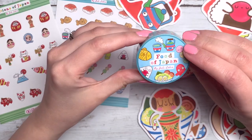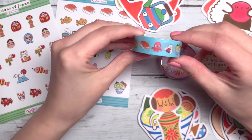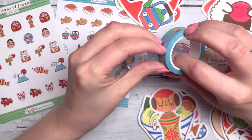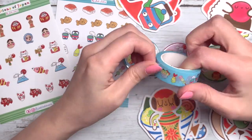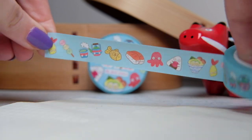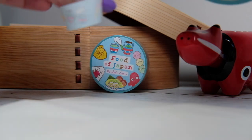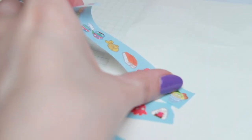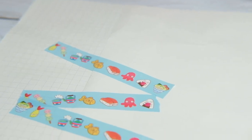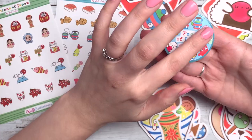First of all, we have the Food of Japan. This is a blue background washi tape and I have it here as well. I was actually really happy with the quality. This is my first time making anything like this and I was really pleasantly surprised with the washi tape. Lots of delicious foods that I ate all the time in Japan, and that one is the Food of Japan.